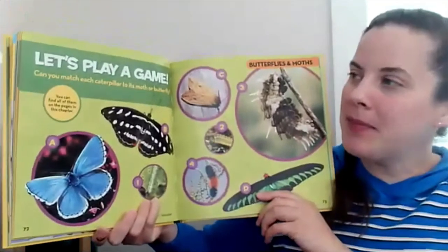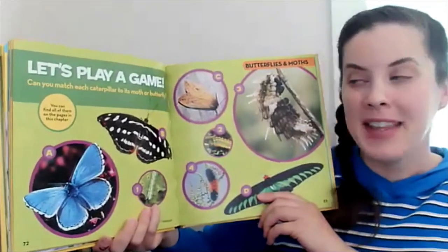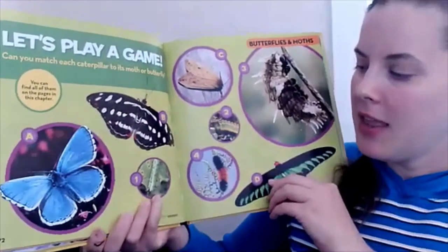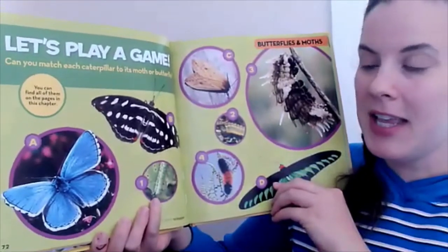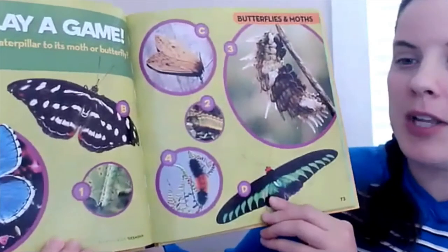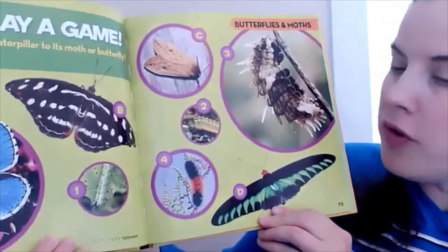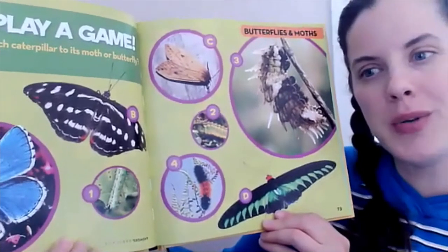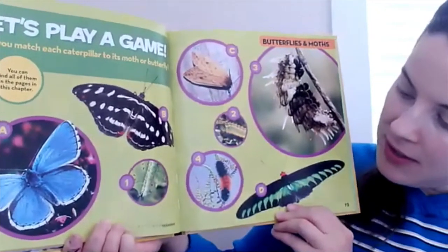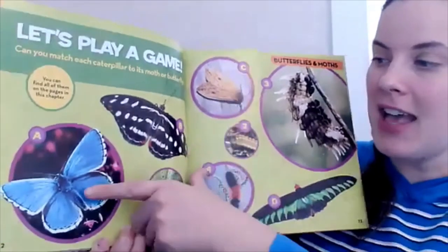Let's play a game. Can you match each caterpillar to its moth or butterfly? Let's take a look. This blue butterfly at the beginning — letter A. Which caterpillar? Number one, two, three, or four. Which one do you think is that one's caterpillar? The bright blue one. If you said number two, you're right. That is a match.